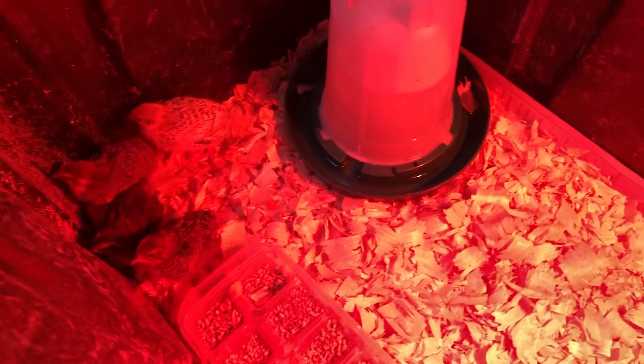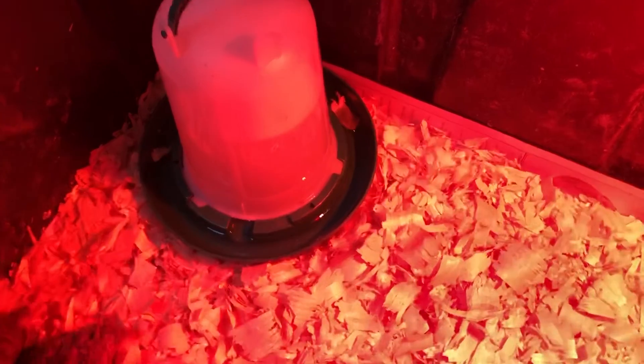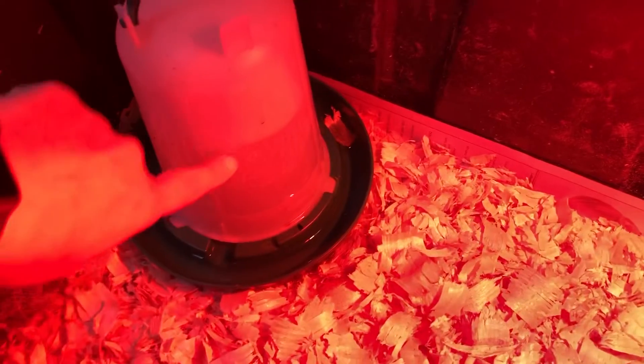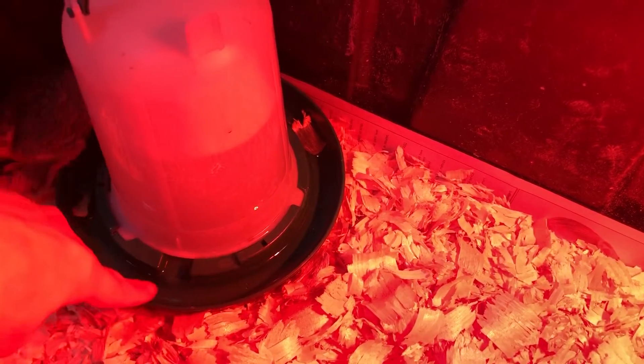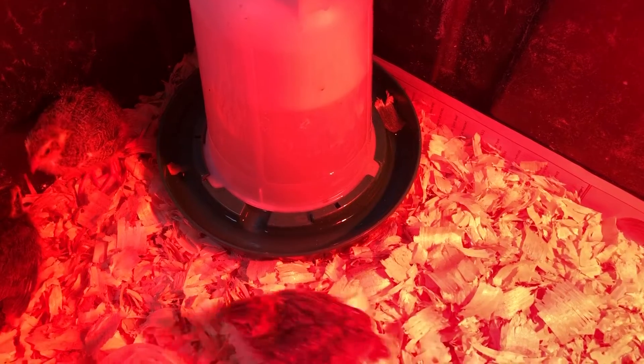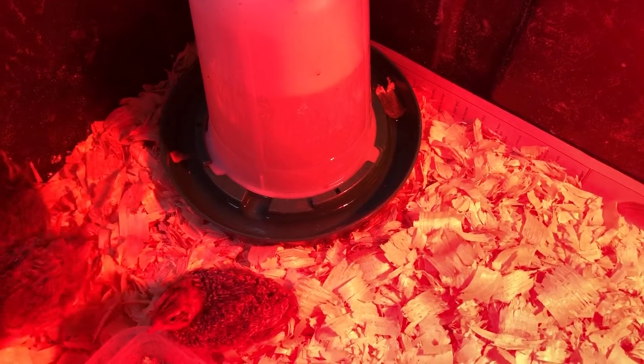They're growing so fast that I've now put in their big kid watering container. This allows the water to come down and out through here into the little trough where the quails get to have their water. They're large enough that I'm not afraid they're going to hurt themselves with this one.